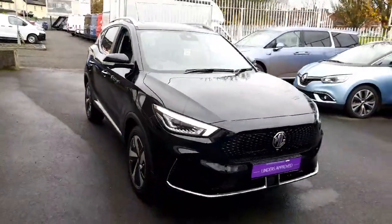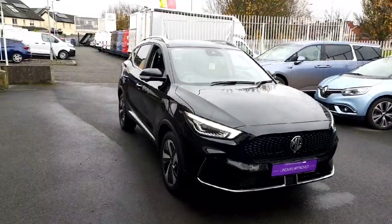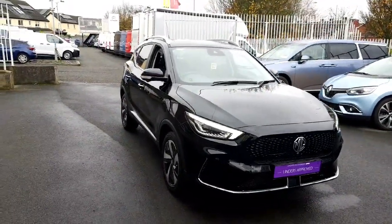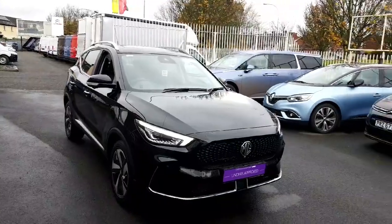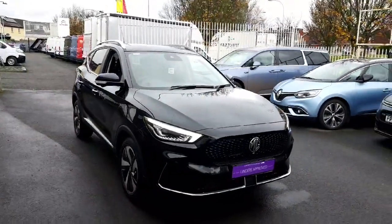Now folks, that's a quick little walk around of our MG ZS that we have for sale. As always, our cars come fully serviced, fully valeted, and with 12 months warranty. This particular car still has manufacturer warranty remaining. If you have any questions or queries on this car, contact our sales team on 018648212. Thank you for watching.